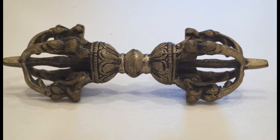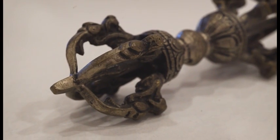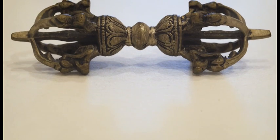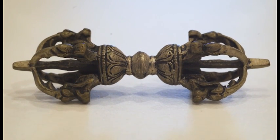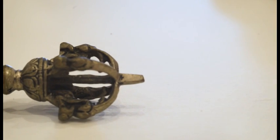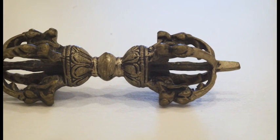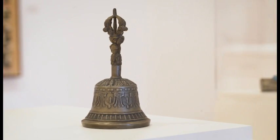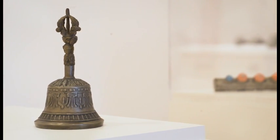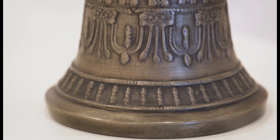This ceremonial Tibetan vajra, or thunderbolt, dates from the 19th or 20th century. It is used in Tibetan ceremonies and represents firmness of spirit and wisdom. It is the symbol of the Vajrayana, one of three major branches of Buddhism, and symbolizes indestructibility. A Tibetan bell of the 19th or 20th century would have been used with the vajra in traditional Tibetan Buddhist ceremonies.